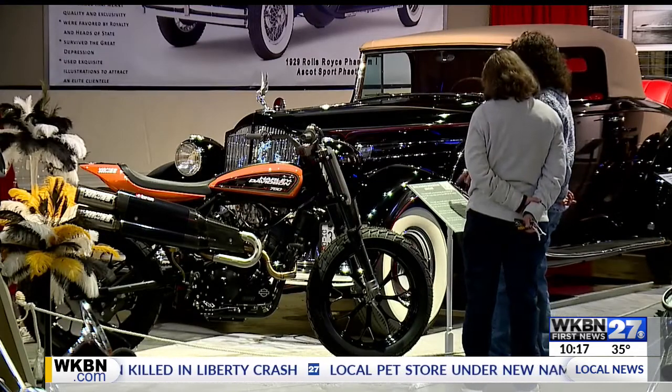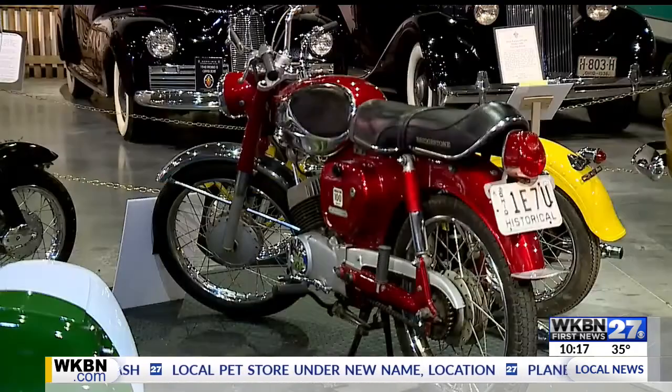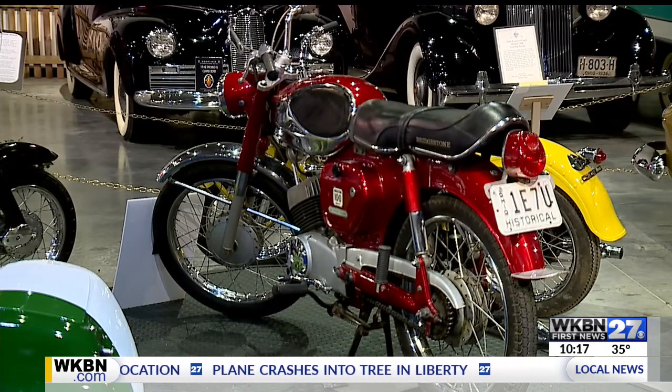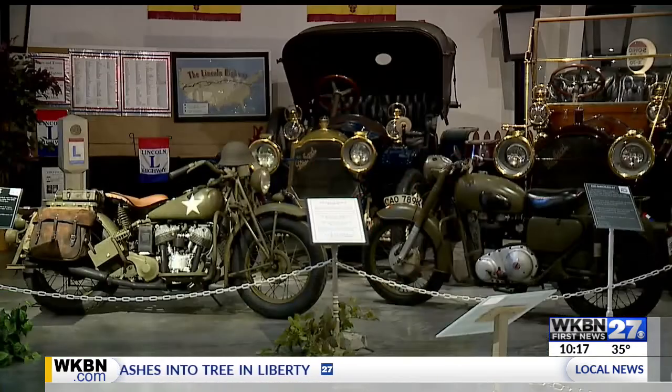It's one of 34 bikes on display, along with automotive and motorcycle art by Austintown resident Guy Chivley. Many of the bikes displayed come from owners throughout the area. We have people who have been involved in the show for many years, some since its inception in '99, and other people from the area just bring their bikes in and out of here.